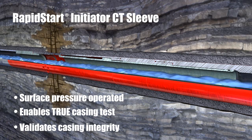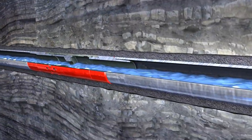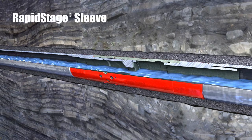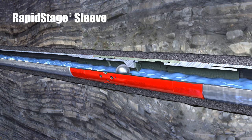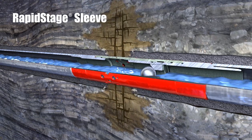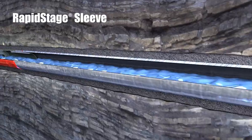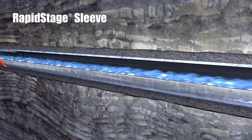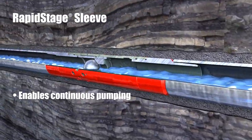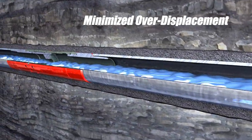With access to the formation, an operator's objectives can be accomplished. Frack balls are then pumped from the surface to each target Rapid Stage Sleeve. The balls allow each sleeve to be opened, providing access to the reservoir. Each additional zone is then completed through activation of each of the individual Rapid Stage Sleeves, allowing for continuous pumping and dramatically reducing completion time.